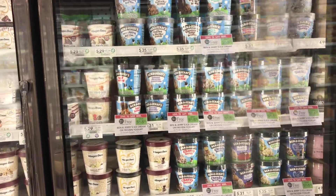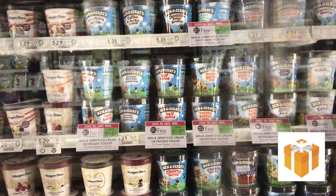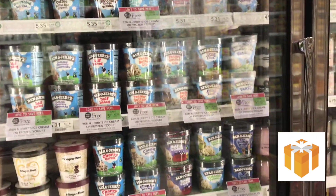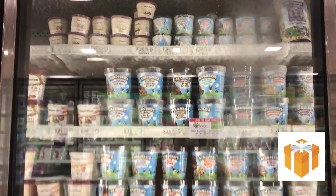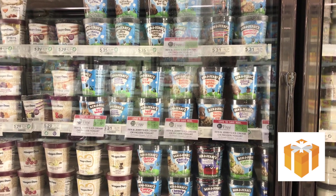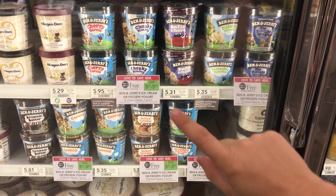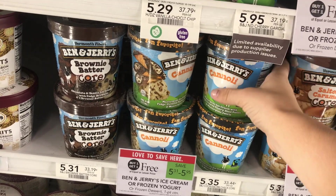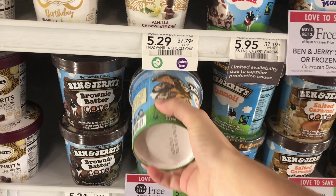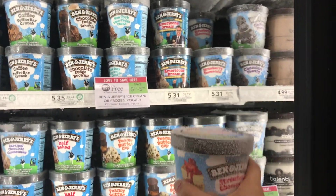I'm also excited about the Ben & Jerry's — they're buy one get one free. There are coupons from the 8/30 or 8/16 RetailMeNot, and you can pick up the cookie dough bites or the pint-style, whichever you want — they all have coupons. I normally get Tonight Dough but I'm trying something different this time: I'm going with the cannoli flavor for me, and the strawberry cheesecake for Luis.